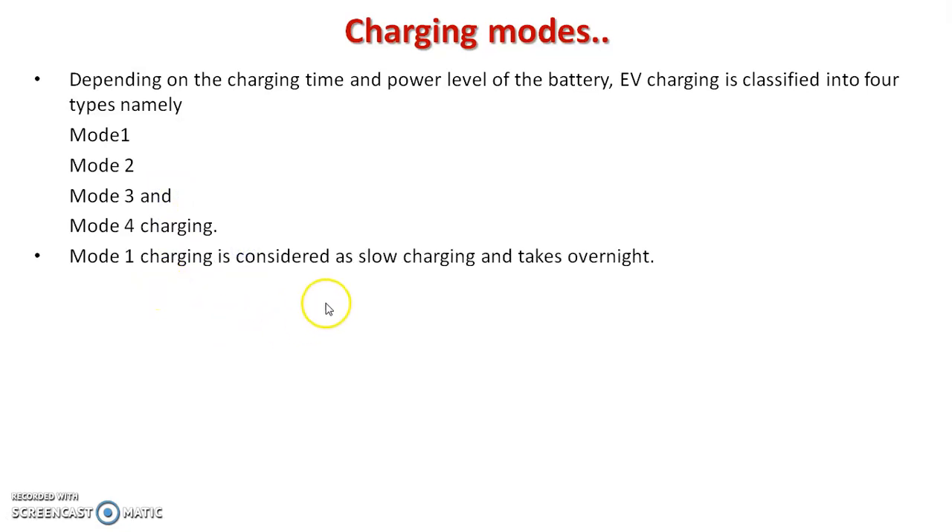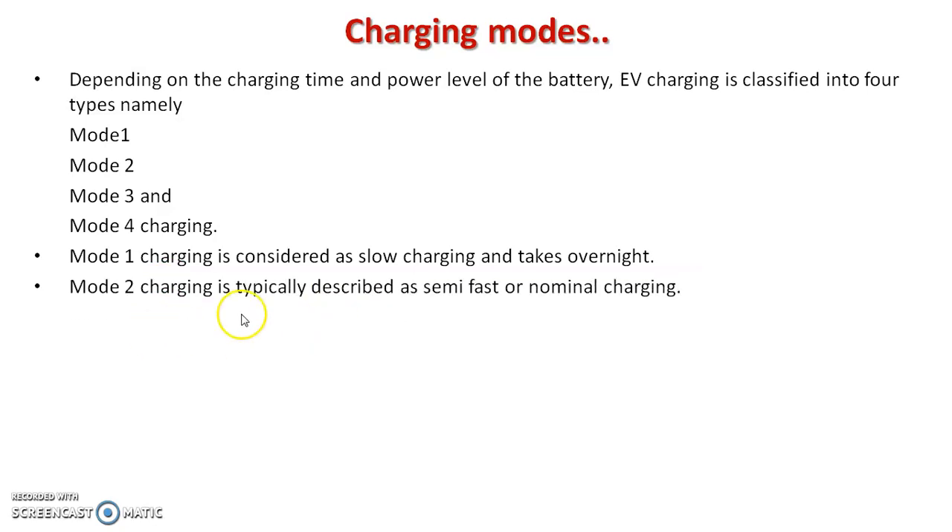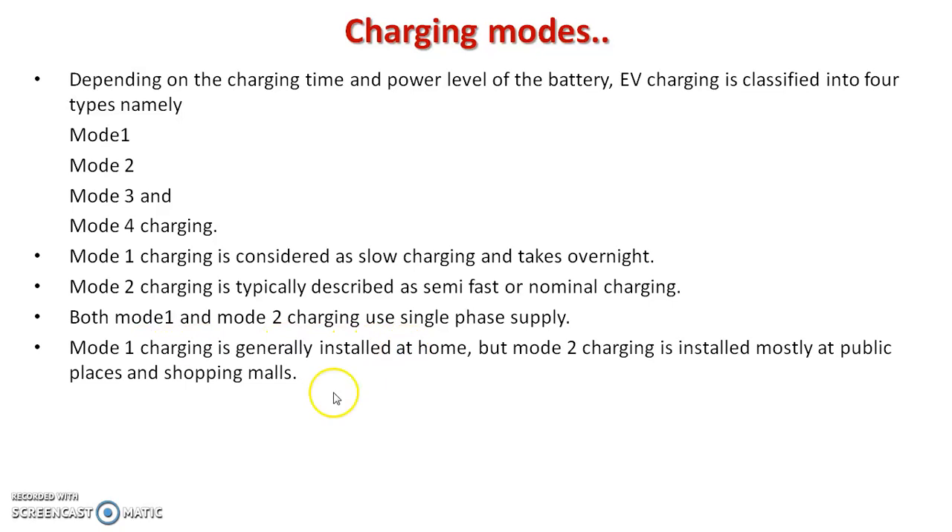Mode 1 charging is considered slow charging and takes overnight. Mode 2 charging is typically described as semi-fast or nominal charging. Both mode 1 and mode 2 use single-phase supply. Mode 1 is generally installed at home, but mode 2 is installed mostly at public places and shopping malls.